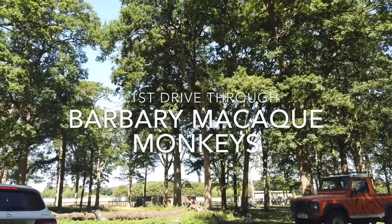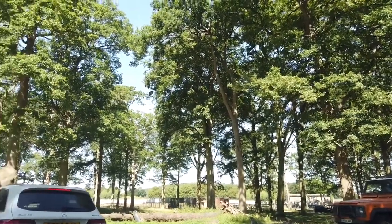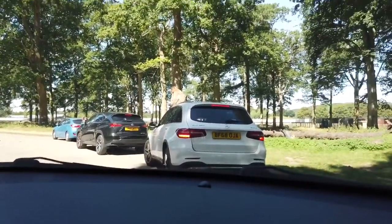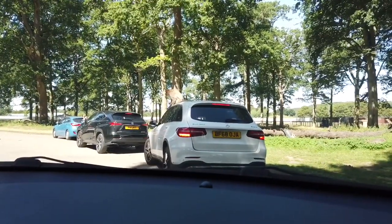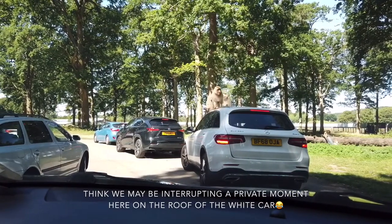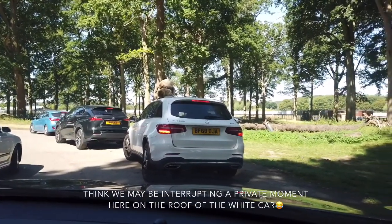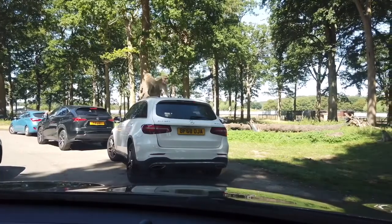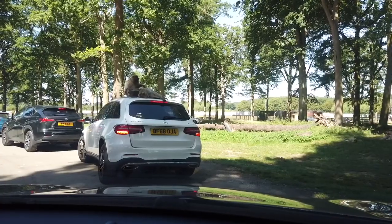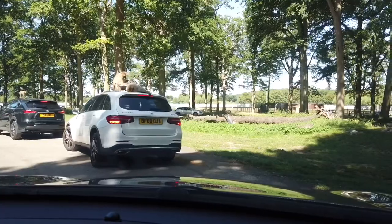Oh look! Oh, the little one is going to go - wow! Oh my goodness, there's two! Oh my god, are they really doing it? Oh that's what I wanted! Look at that little one there. Kevin, look, it's on the car! Can you see it in front of me? The monkey's on the car!